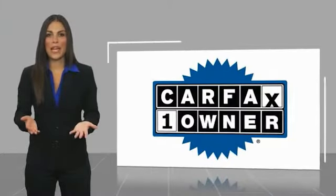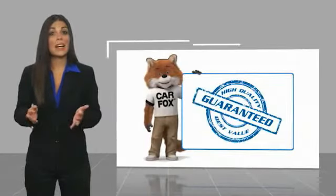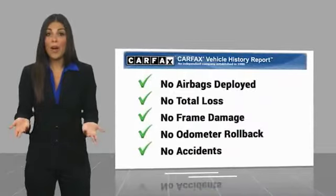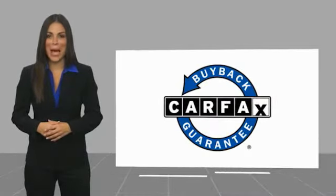This is a one owner vehicle with a Carfax vehicle history. Be sure to find a complimentary copy of this report online or contact the dealership. This vehicle qualifies for the Carfax buyback guarantee.